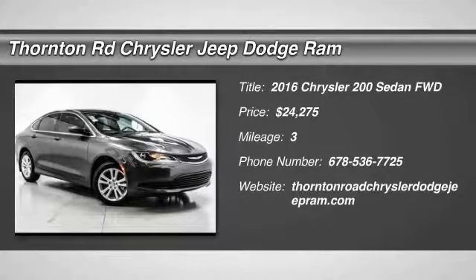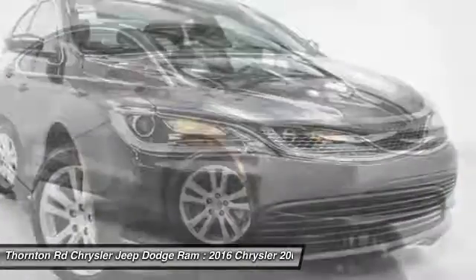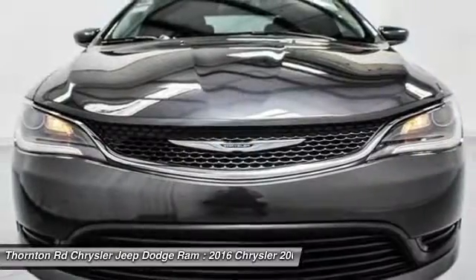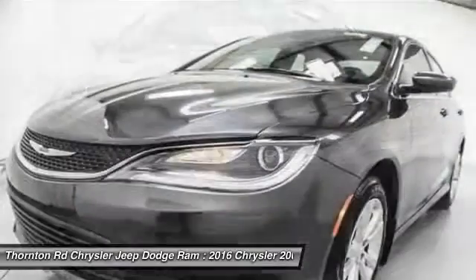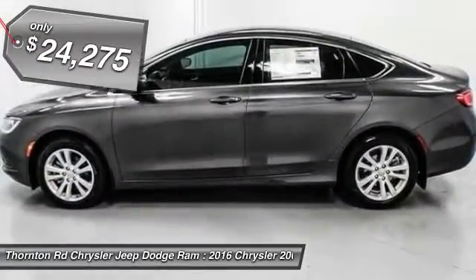2016 Chrysler 200. This mid-sized sedan from Chrysler is loaded with modern comforts. Heated seats, LED lighting, and noise dampeners are just a few. This 200 model for Chrysler takes an aggressive step into a competitive market and is priced below $25,000.